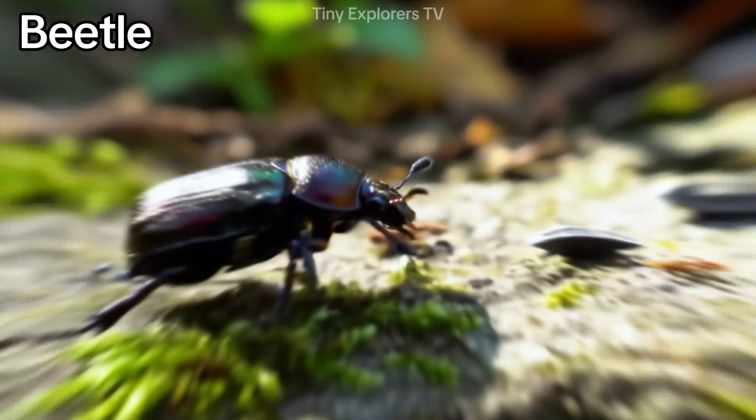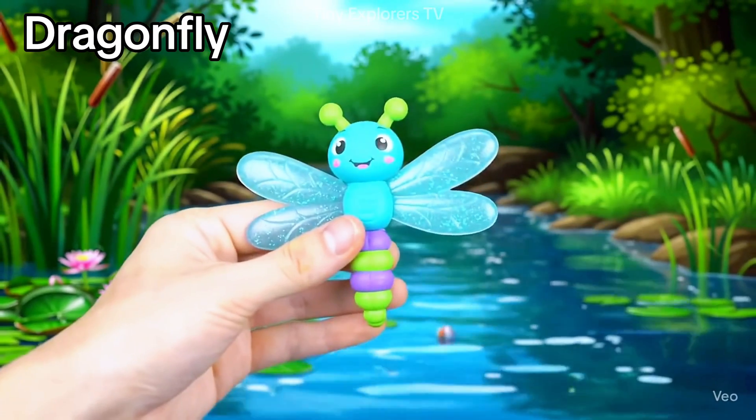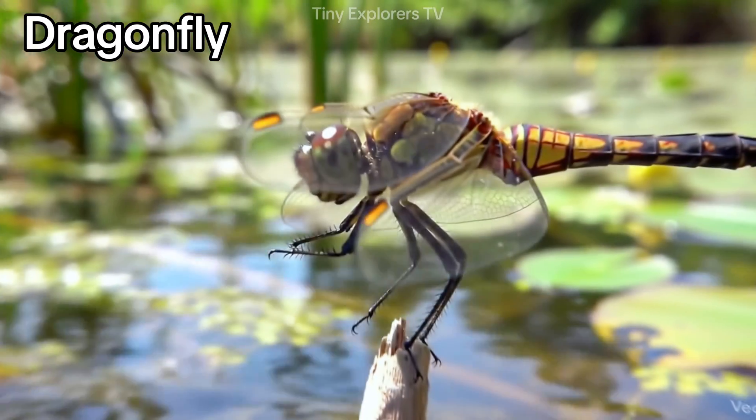Beetle — beetles have hard shells and many legs. Dragonfly — dragonflies zip like helicopters over water.